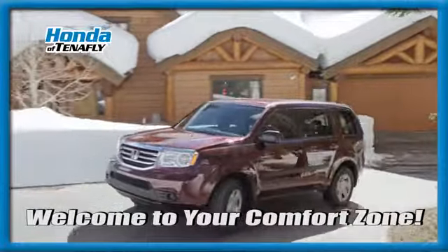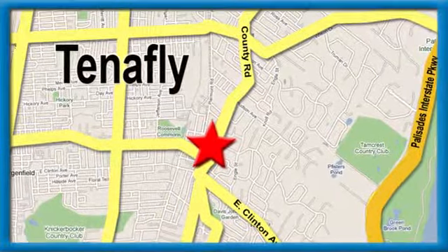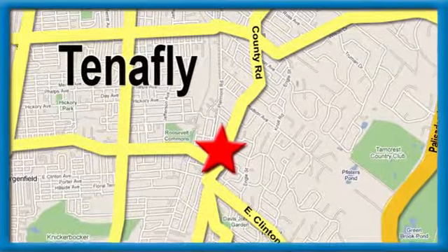Welcome to your comfort zone. Honda of Tappan — we're conveniently located minutes away from Route 4, Route 9W, and the new Palisades Interstate Parkway.